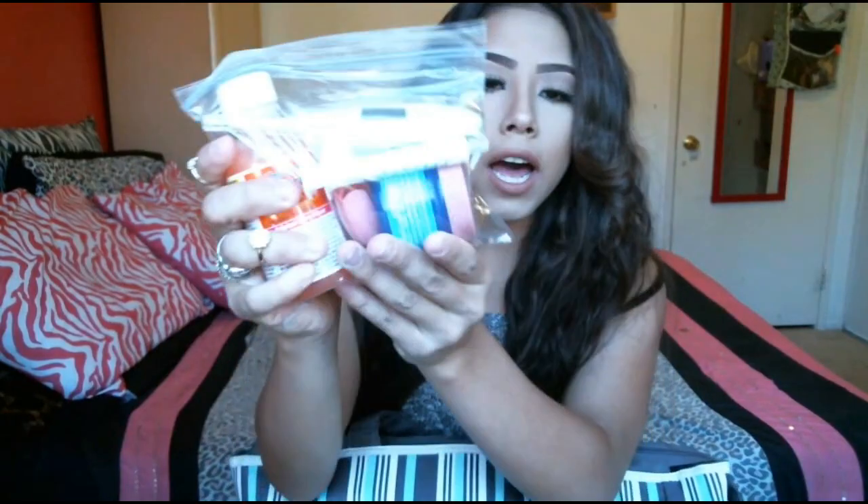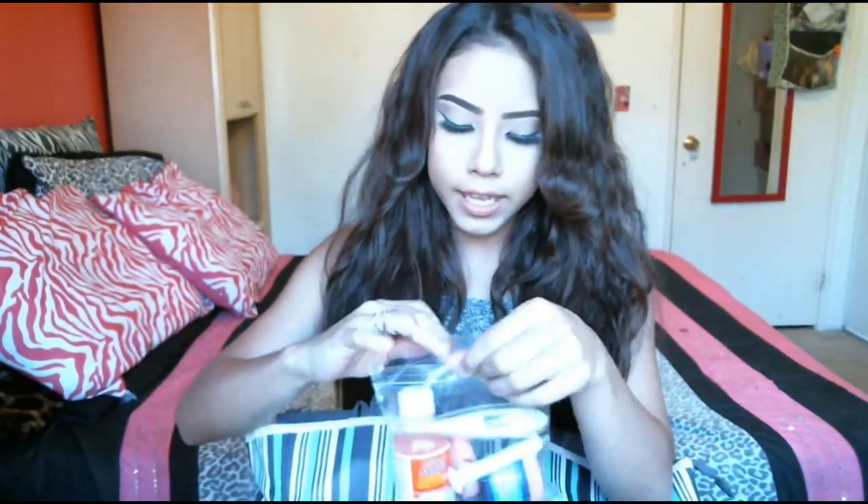Next thing I also have in this pocket — this is more like medicine stuff for when we're out in case they all of a sudden get sick or something. If they catch a fever or start coughing or whatever, I have Motrin, so that works for them — they love it, it's their favorite. I also have a little syringe. I clean it every single time. I also have a nail clipper to clip their nails just in case they hurt it or something — I'll clip their nails and they'll be perfectly fine.